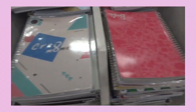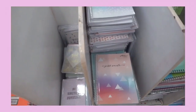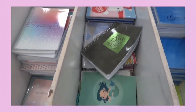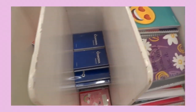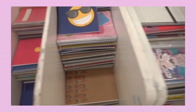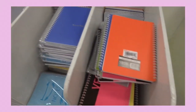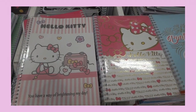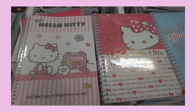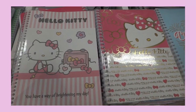Look at all those cute notebooks! I swear this is going to be the hardest thing to do — choose just one notebook out of all those extremely cute notebooks. I swear I want to get the whole National Bookstore because of the notebooks and their books. I'm having a hard time choosing which Hello Kitty notebook — I've looked at like 30 notebooks and narrowed it down since the Hello Kitties are pretty cute.